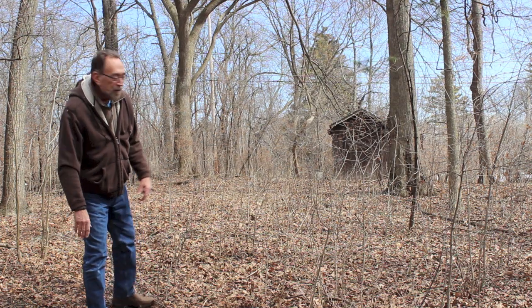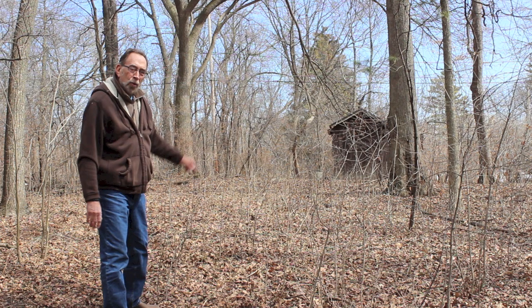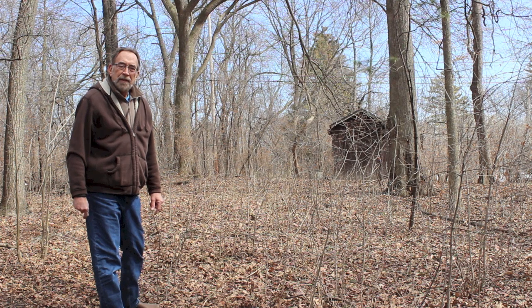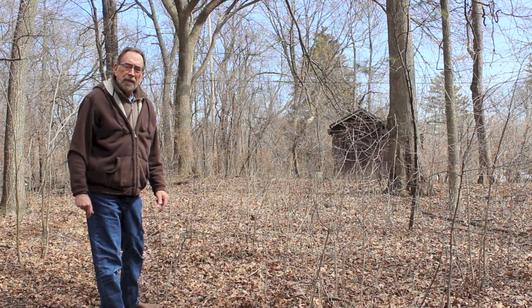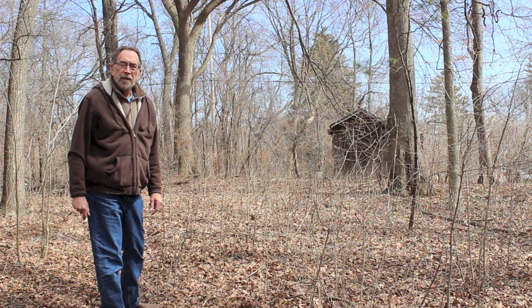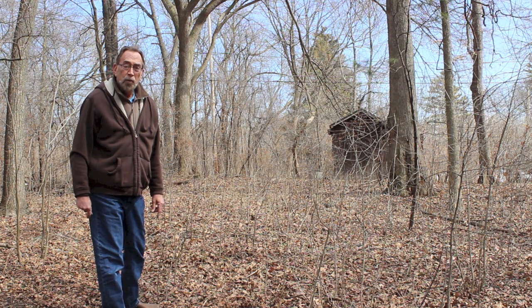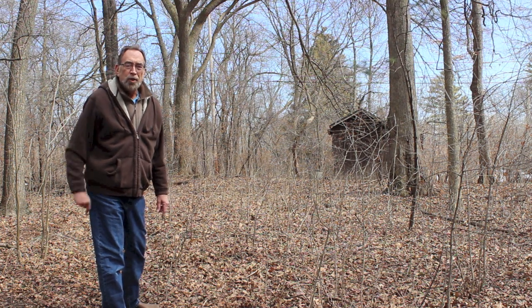Hi, Steve here. Just taking a look at that old barn back there. It's in pretty rough shape — got a lot of work to do to it, but that's a project for this summer. But it is an integral part of the down-to-earth woodworking shop. Let me show you why.